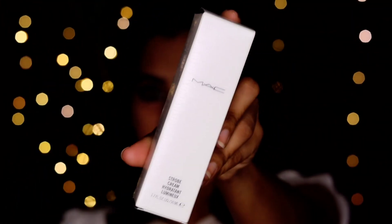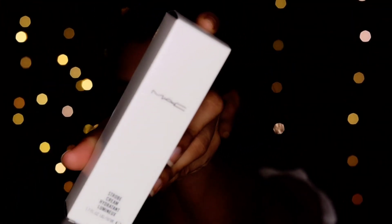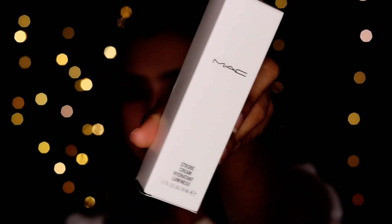I'm going to show you a strobe cream. I'm going to show you a little bit more. This is an MRP — it has 3200.